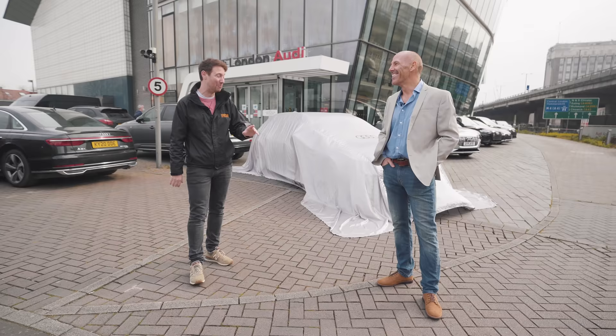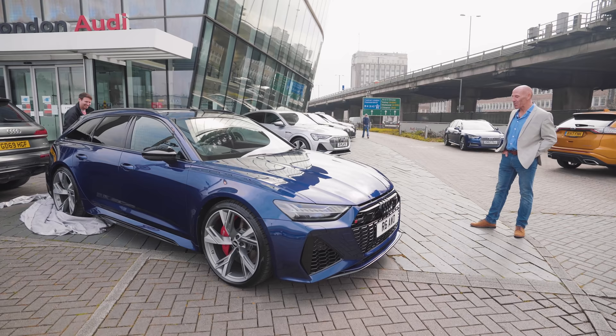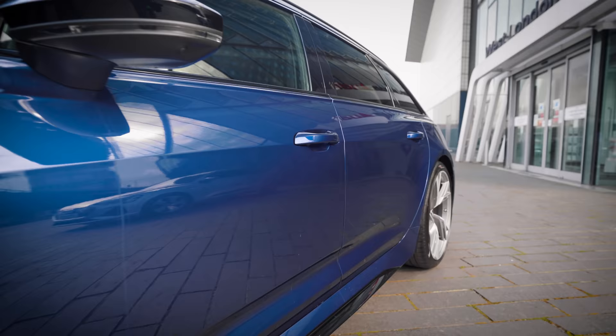Here is your brand new car. Would you like me to take the cover off? Let's go for it. Three, two, one. There she is. You beauty. You absolute beauty.